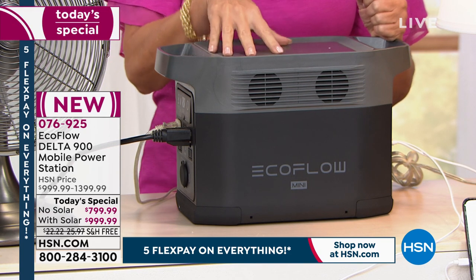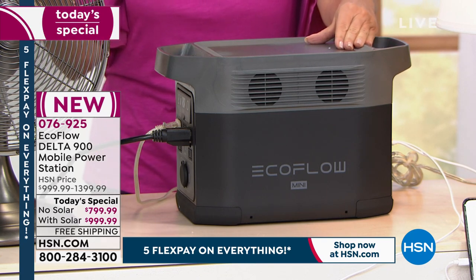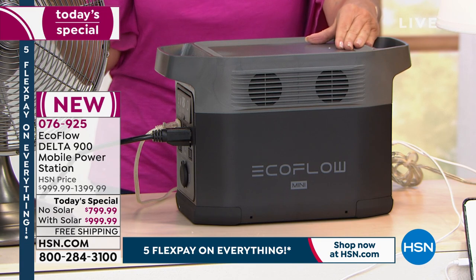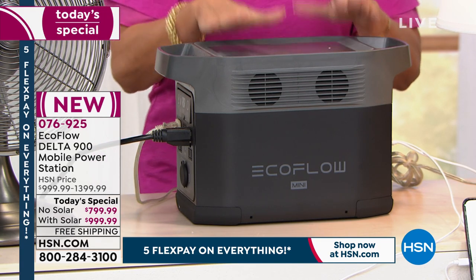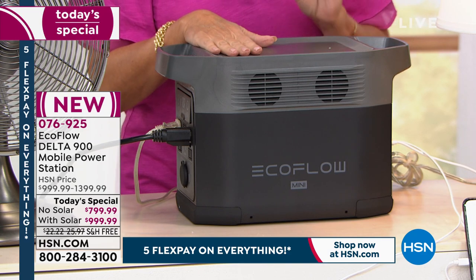You want to put this on FiveFlex payments? Absolutely. That works out to be $160 a month. We are going to ship this to you absolutely free.